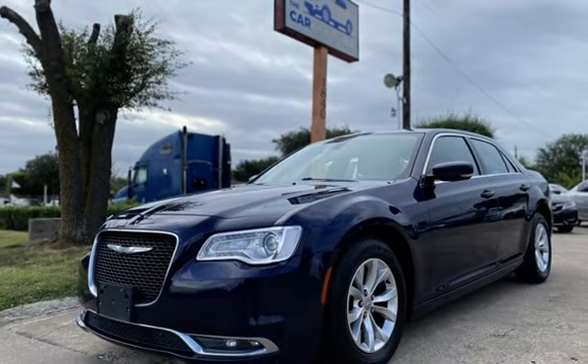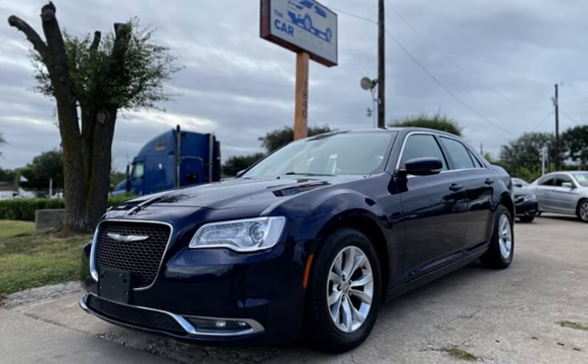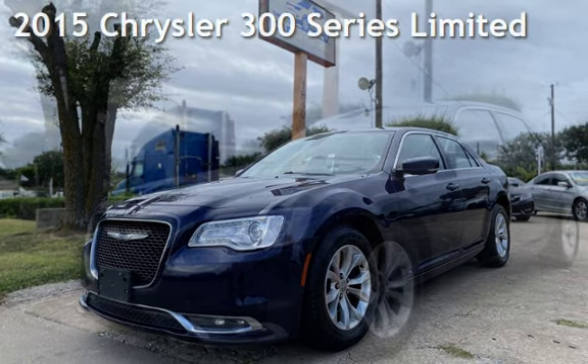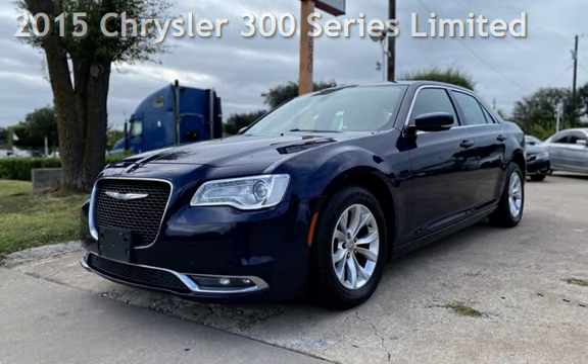Congratulations on picking the perfect vehicle for your needs. Call us to find out about our in-house finance program. Presenting a pre-owned 2015 Chrysler 300 Series Limited.